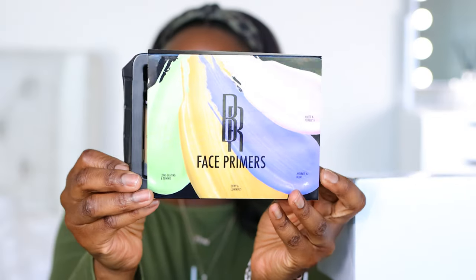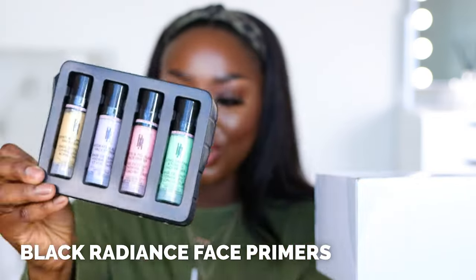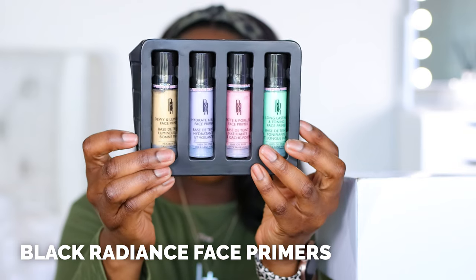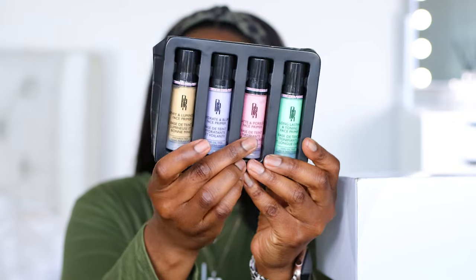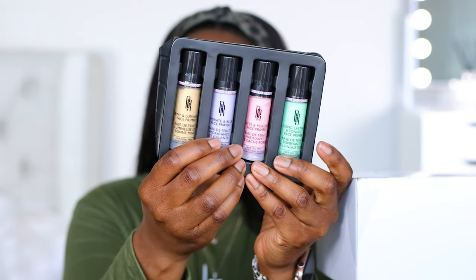Black Radiance — new primers out! Dewy Face Primer, Hydrating Primer, Hydrate and Blur, Matte and Poreless, Long Lasting, and Toning. Interesting. Looking forward to trying these out. Thank you to Black Radiance.